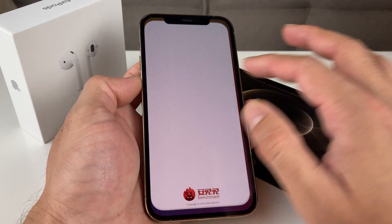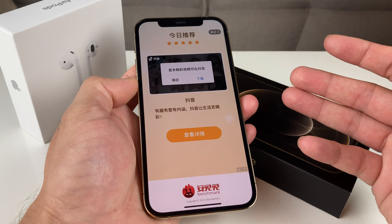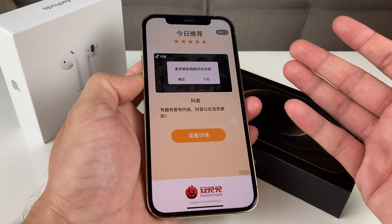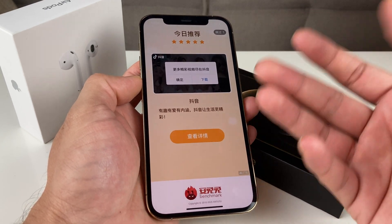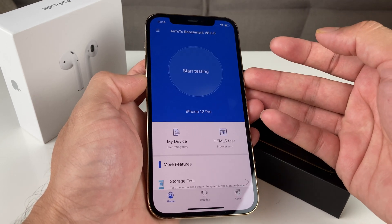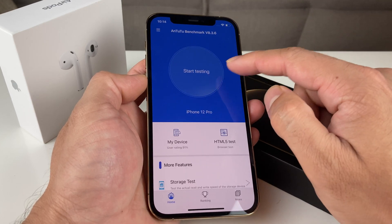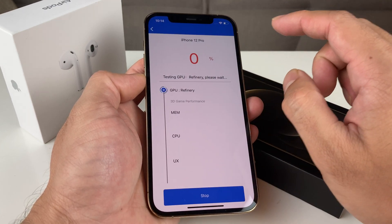Once you download the app, you can just open it up. You'll probably get an ad because it is a free app, but it's a pretty popular app that everyone uses for testing. I have the latest version of this benchmark app on the iPhone 12 Pro, and all we're going to do is hit that test button.